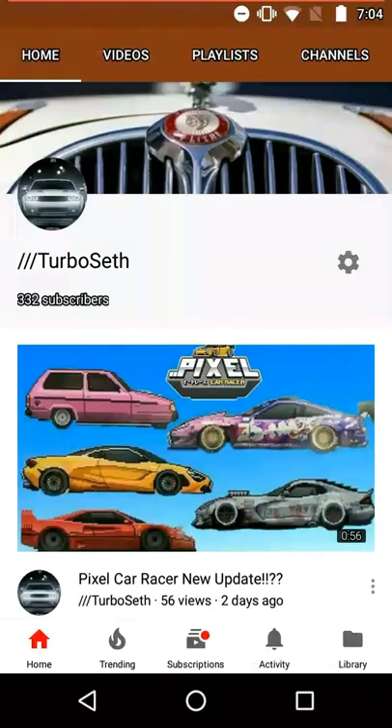Hey guys, I'm back again with another video. This video is top 5 cars that are all show and no go, which basically means that they look really cool, but in reality they have a really weak engine or they're really heavy or something, so they're super slow, just like any other normal car.